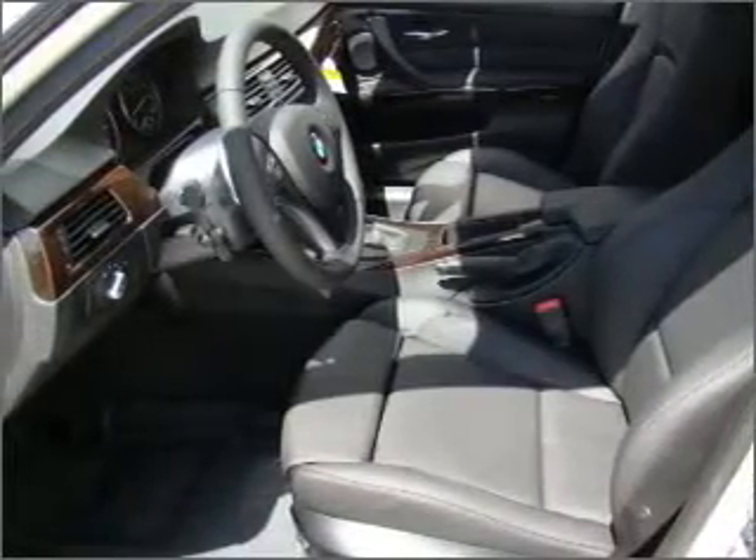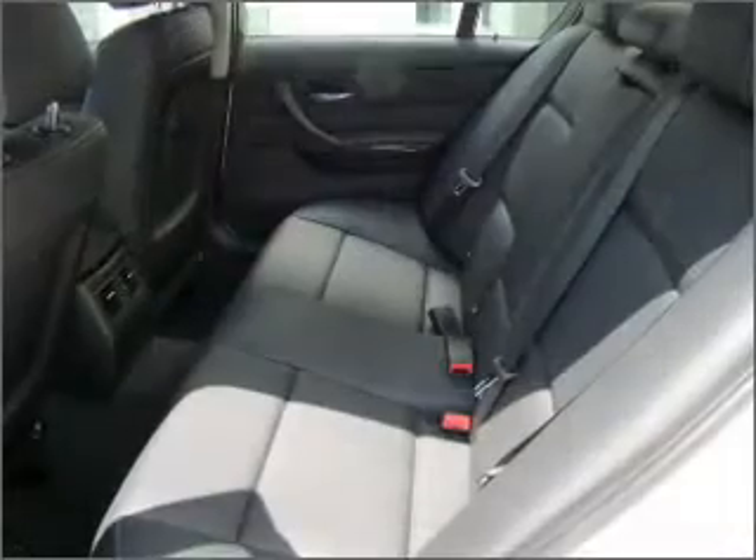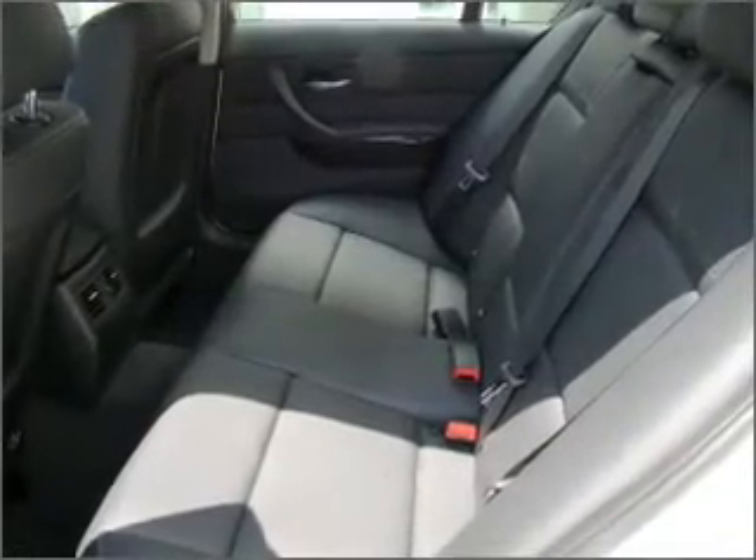Heated seats make cold weather driving more endurable. Let the outside in with a built-in sunroof. Pamper yourself with memory settings.